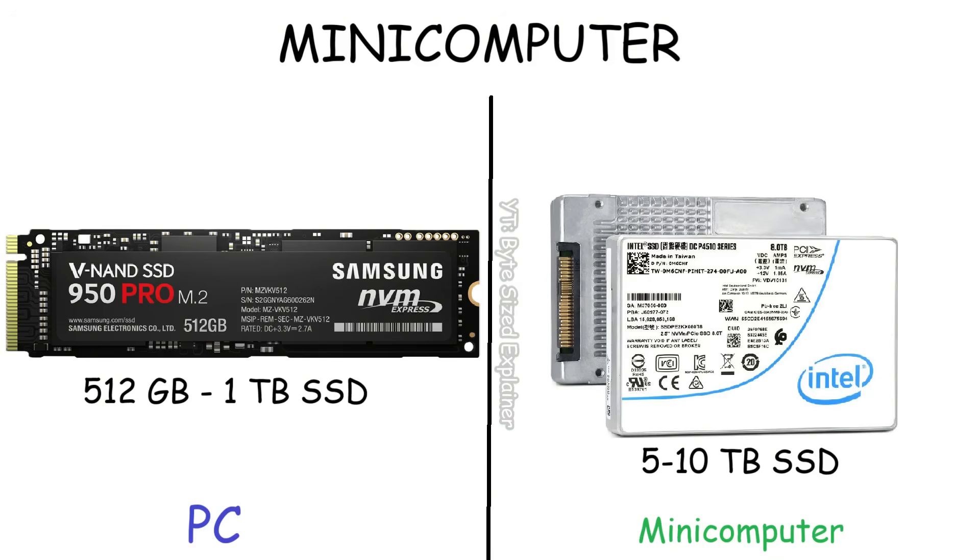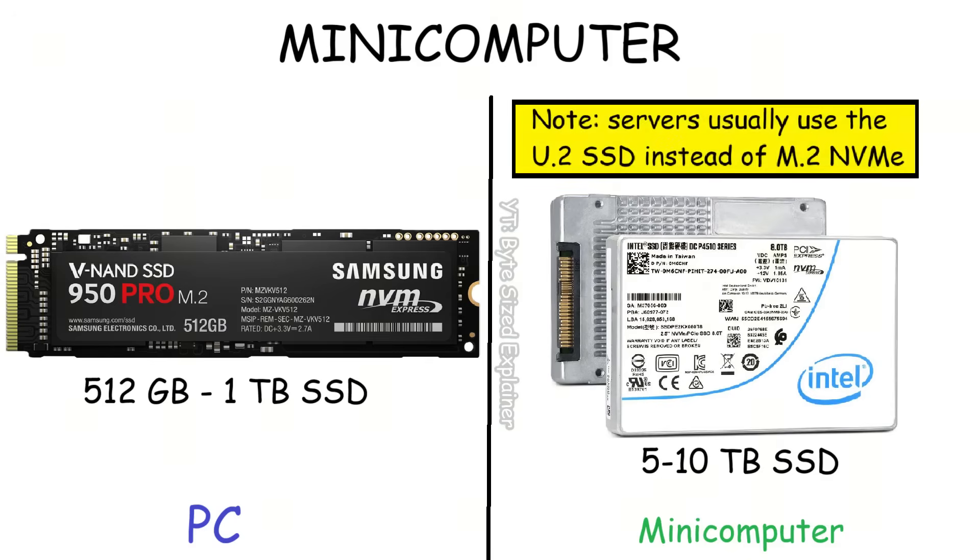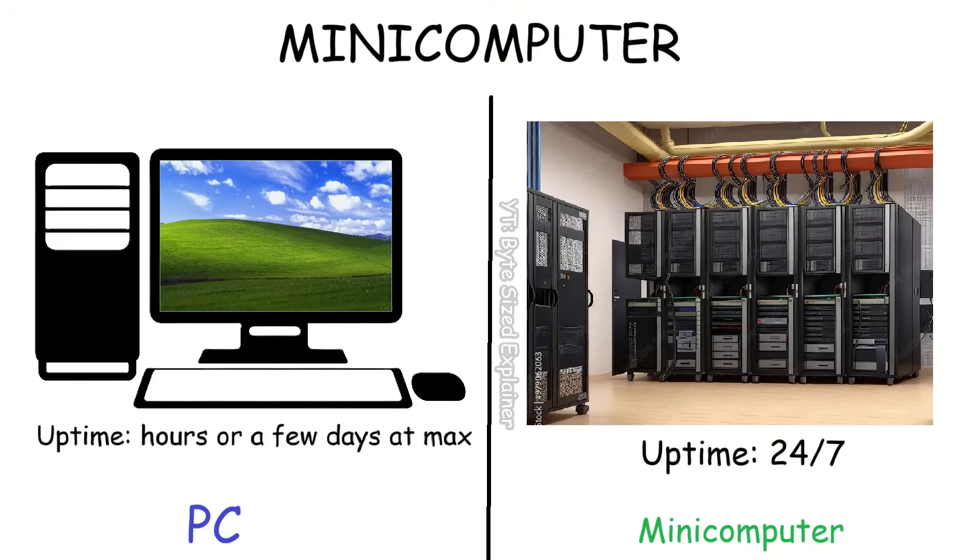And unlike a PC that might only have 512 gigabytes or 1 terabyte of storage, a minicomputer can have around 5 to 10 terabytes or even more to store huge amounts of data for the server. On top of that, they were designed to run non-stop without shutting down.